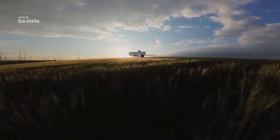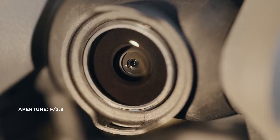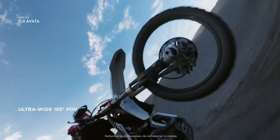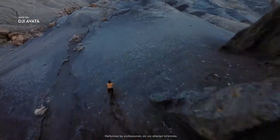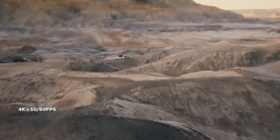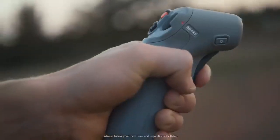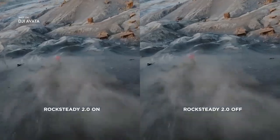DJI Avada brings high quality imagery to every flight. The integrated camera system features an upgraded sensor. Totally immerse yourself and your audience by using the ultra-wide field of view. Capture cinematic footage in 4K resolution, or freeze time with epic slow motion shots in up to 120 frames per second. Smooth and stable video, even as you swoop and dive, is now a reality with Rocksteady.